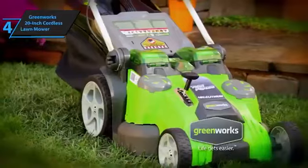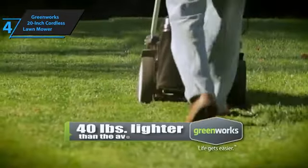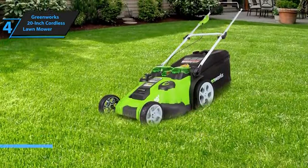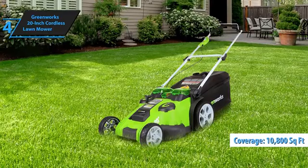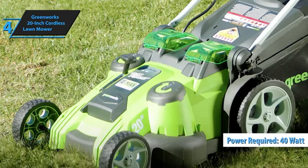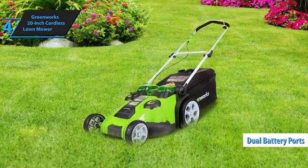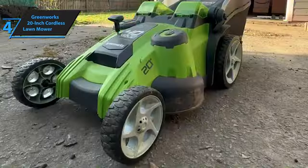We want to bring your attention to the Greenworks 20-inch Cordless Lawn Mower, which stands out as the best value offering in the market for 2024. Replete with features, it has the capacity to maintain lawns larger than 10,800 square feet — approximately the size of four tennis courts — something you would typically expect from high-end cordless mowers. Operating on 40 volts, this mower provides the necessary power and can run up to 45 minutes when fully charged with a 4.0 AH and 2.0 AH battery. The mower is equipped with dual battery ports and an automatic switch which facilitates uninterrupted mowing, and its intelligent mowing technology adapts the power or runtime according to the density of your grass.